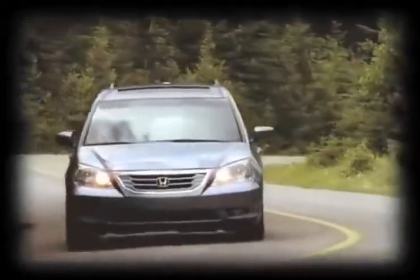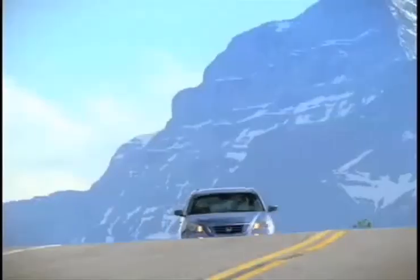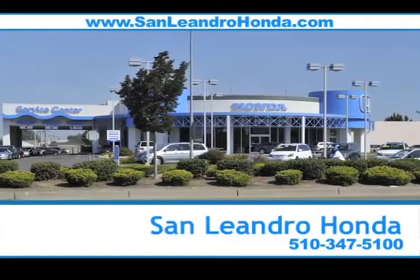Inform buyers looking for a family vehicle: the pre-owned Honda Odyssey seats 8 and has all of the technology your family needs to stay entertained. And right now, there's no better place to buy your next new or used vehicle in the Bay Area than at San Leandro Honda.